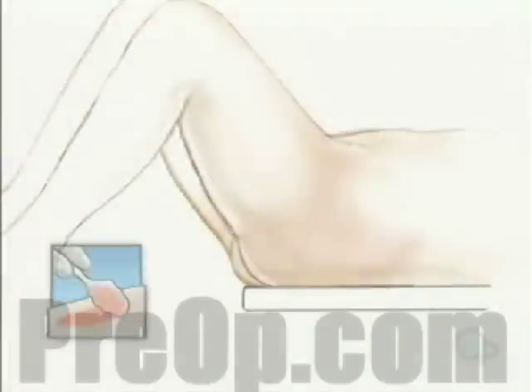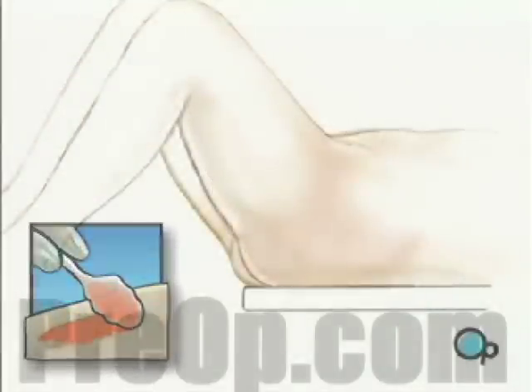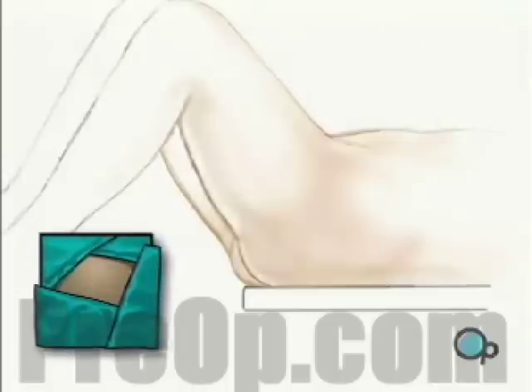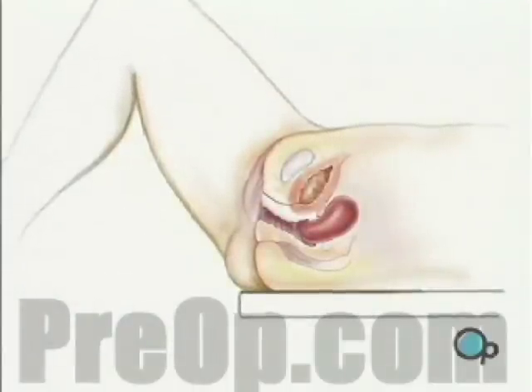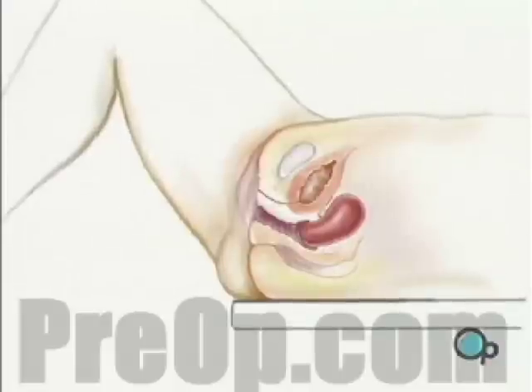To begin, the genital area is swabbed with an antiseptic solution, and sterile towels are draped around until only the vulva is exposed. Then the surgeon will use a gloved hand to conduct a vaginal examination, and will check the size and location of the uterus by pressing on your lower abdomen.